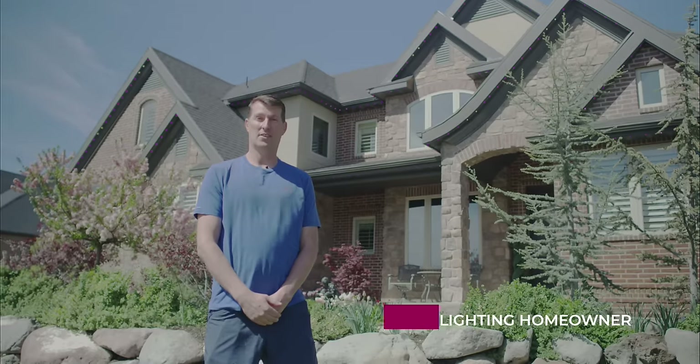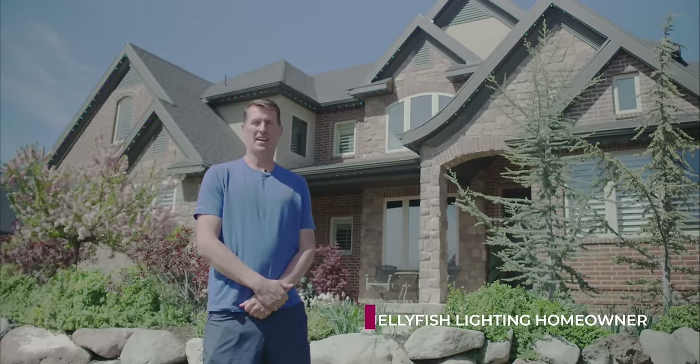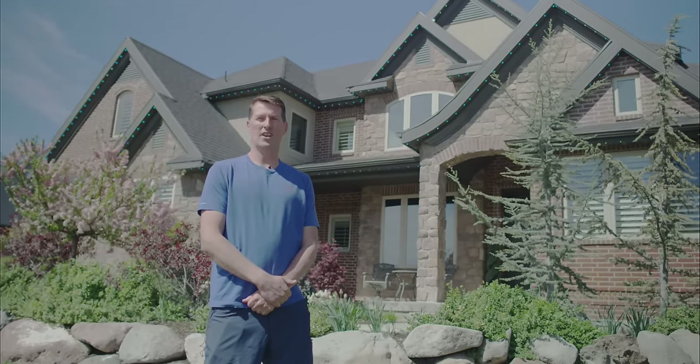For the last nine years I've been scaling this roof, putting up Christmas lights, risking my life, and ever since we saw Jellyfish Lighting this has been the answer to a lot of our challenges.